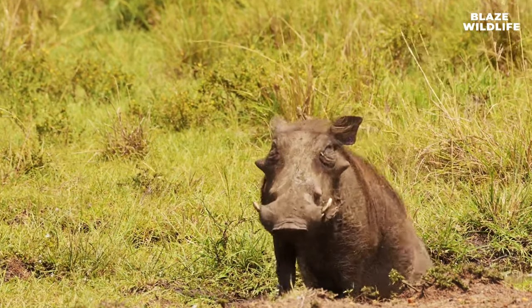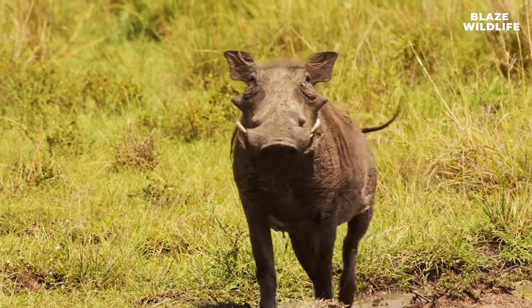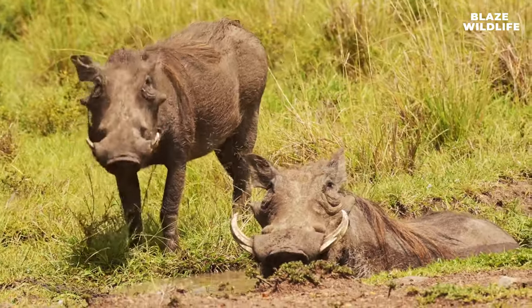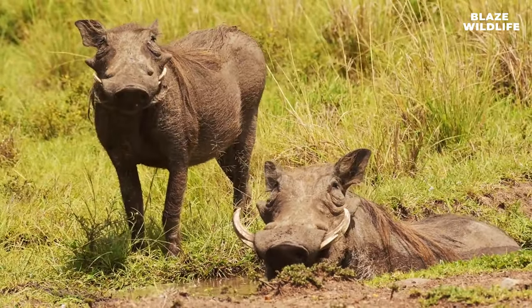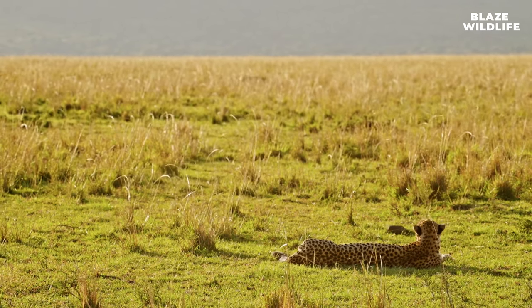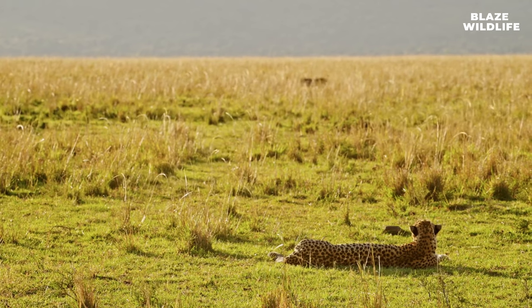Warthogs communicate using various vocalizations, including grunts, squeals, and snorts. These sounds are essential for social interactions within sounders. Warthogs also have an acute sense of smell, which helps them detect predators and locate food sources even underground.